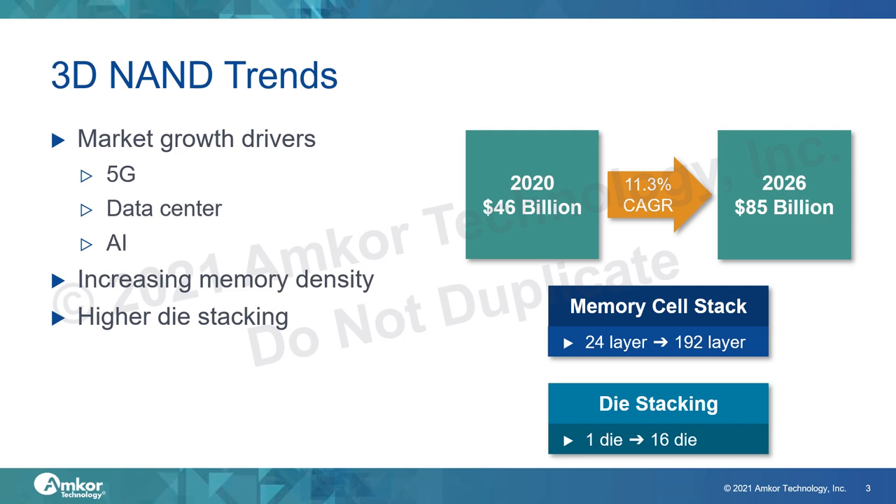The trend for memory packaging is expected to follow a typical pattern where we want to see more performance packed into a smaller and smaller package. At the wafer level, memory density is continuously increasing — while original NAND technology had maybe up to 24 layers of memory cells stacked in the Z direction, wafer fabs can now increase this up to 192 layers. We can also increase density in the package by stacking individual die anywhere from one die up to 16 die, which requires creating very thin die and maintaining excellent manufacturing control to achieve high yield.